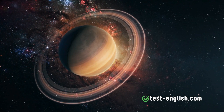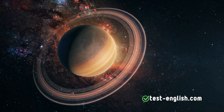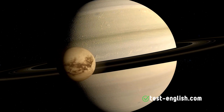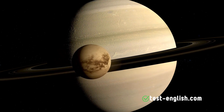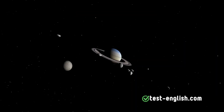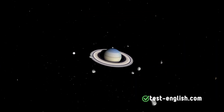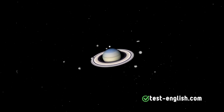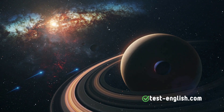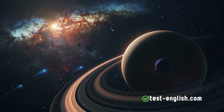Saturn, the sixth planet from the Sun, has the second largest moon in the Solar System, Titan, which is larger than Mercury. Saturn itself is very large, second only to Jupiter, and has 146 known moons, out of the total 293 moons orbiting planets in our Solar System. It is the planet with the most moons, and this number increases each year as new moons are discovered.